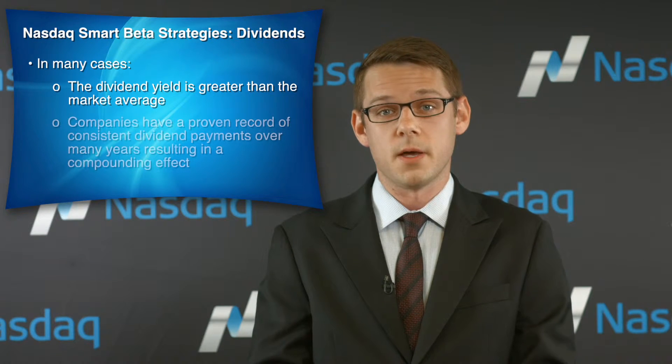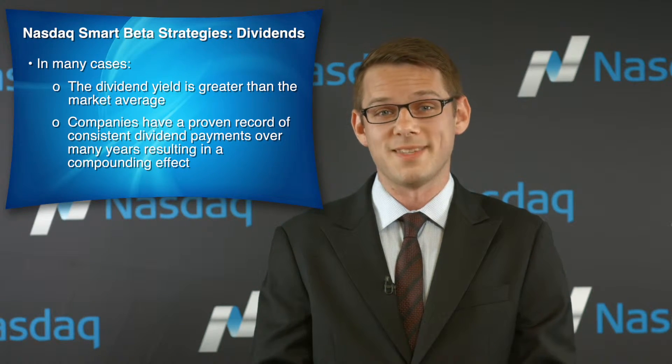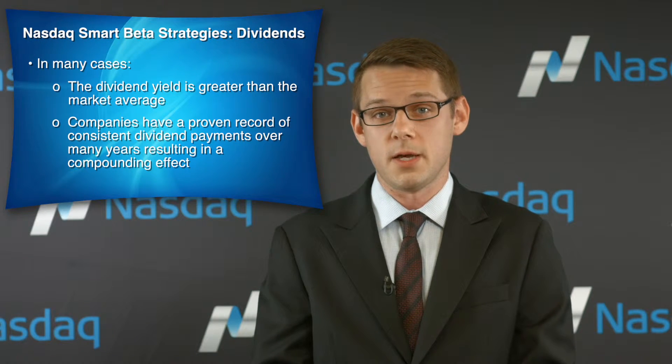Second, the companies selected commonly have a proven track record of consistent dividend payments over the course of many years. This criterion helps to mitigate the possibility of selecting a company that might be unable to sustain its dividend payment in future years.